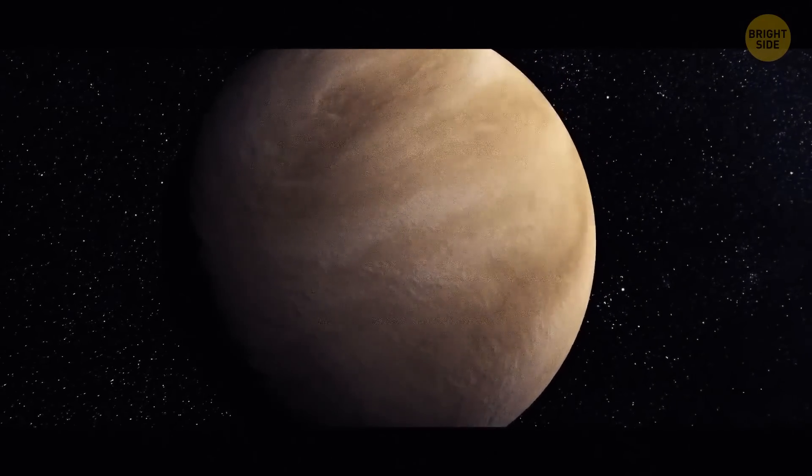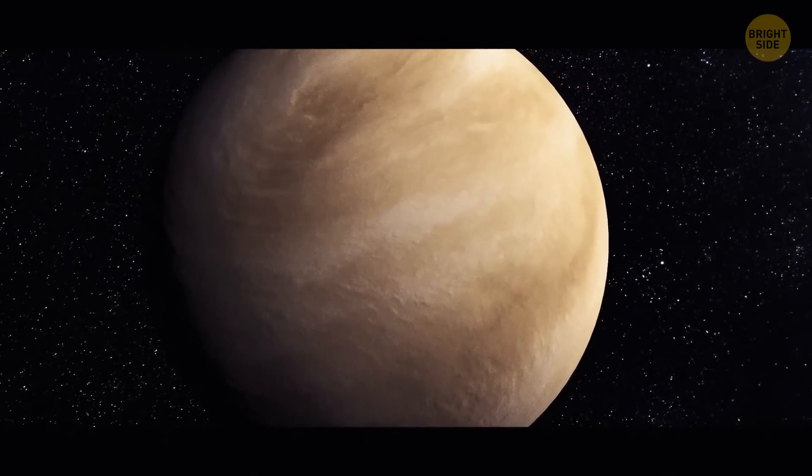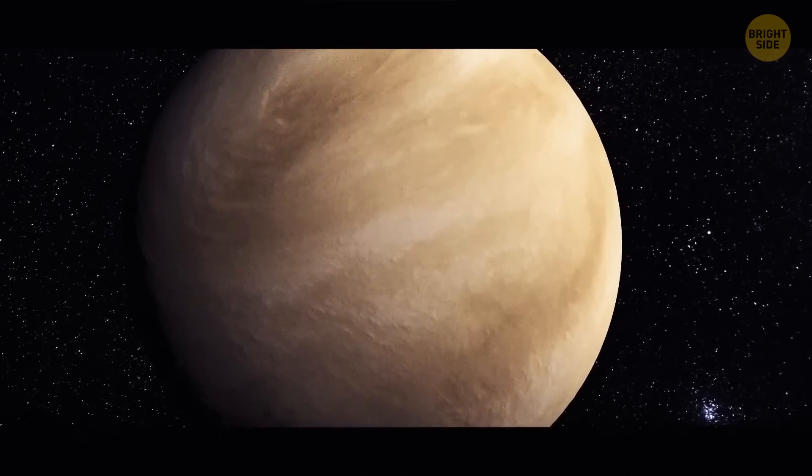Venus is a champ when it comes to volcanoes. The planet has about 1,600 major ones, but none of them is known to erupt.